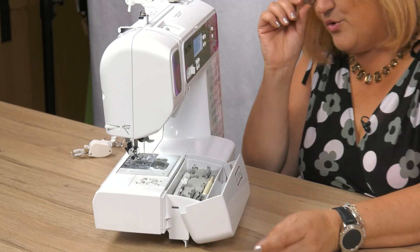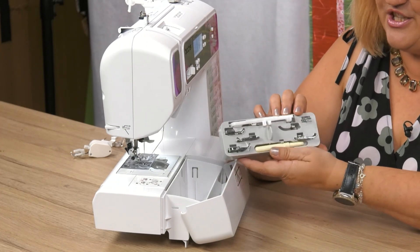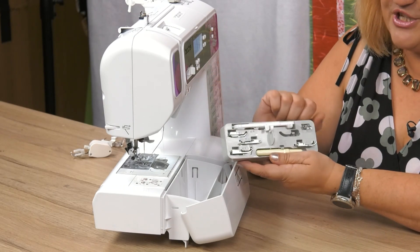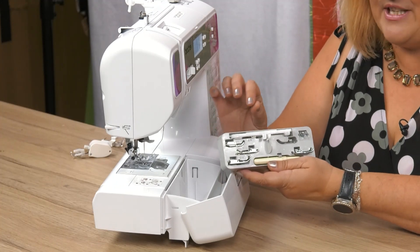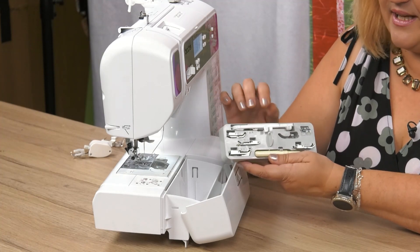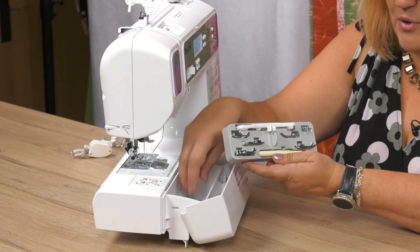The feet are stored in your storage caddy at the front. As you can see, they have got little apertures for them to go in, which keeps them nice and neat. If you haven't got one of these, perhaps the first project you embark on is a little drawstring bag that you put all of these into and then pop them inside.